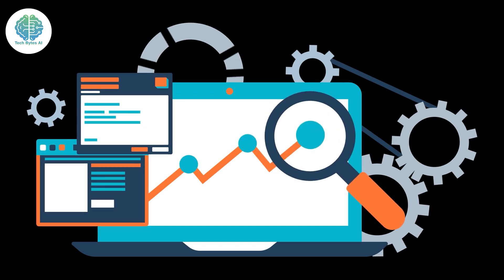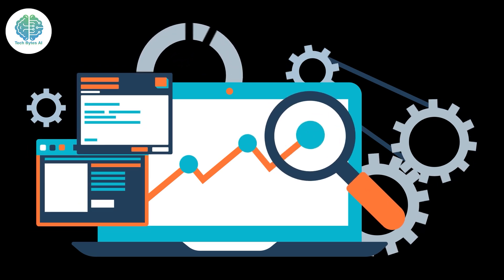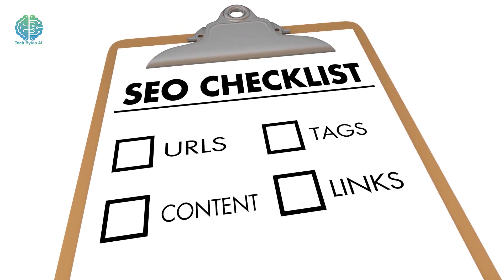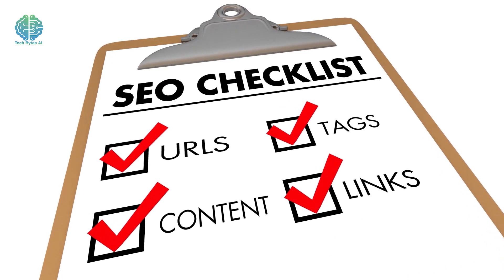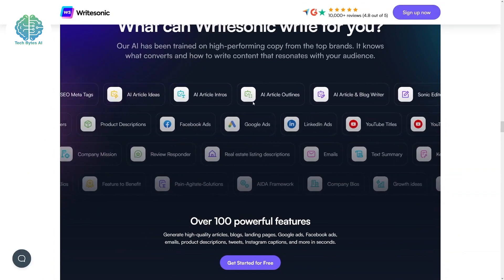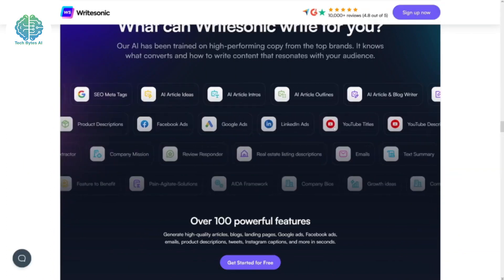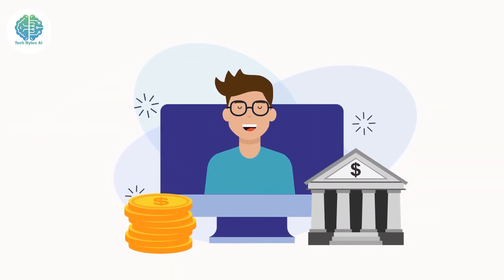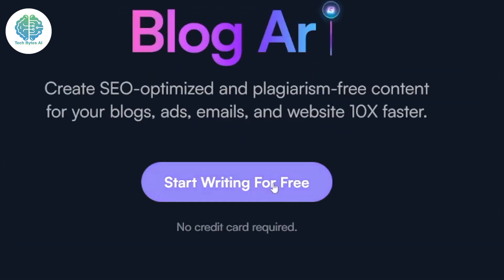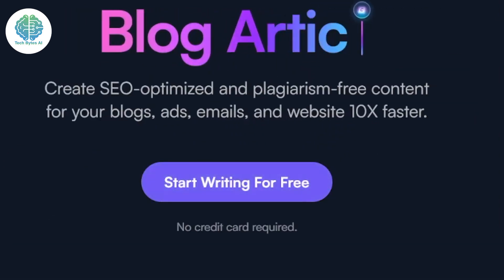We all know that getting noticed online is like finding a needle in a haystack, but with Writesonic AI you've got a secret weapon. It helps you pinpoint the perfect keywords to target, ensuring your content gets the attention it deserves. And speaking of content, Writesonic AI is a pro at structuring it — no more jumbled paragraphs that confuse your readers. This tool arranges your content in a way that's not only easy to read but also a breeze to understand. It's like having your personal editor, but without the hefty price tag. Writesonic AI doesn't just identify keywords — it sprinkles them throughout your content to keep it relevant and appealing to both your audience and search engines.